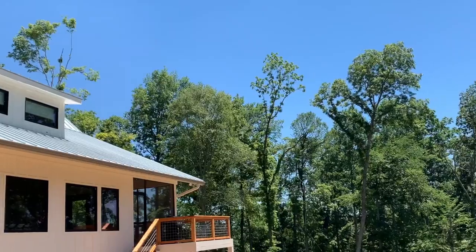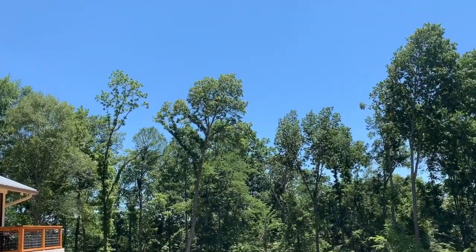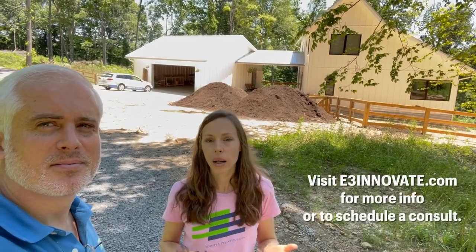Correctly designing and executing the details of your attic is vital for your comfort, health, efficiency, and the performance of your home. Give us a call at E3 and we'll help take care of these details for you. We hope this walkthrough has shown how you can integrate comfort, energy efficiency, durability, and overall sustainability into a plan for your family and your next home — or even your existing home. If you want to take your house to the next level, give us a call and see how we can help.